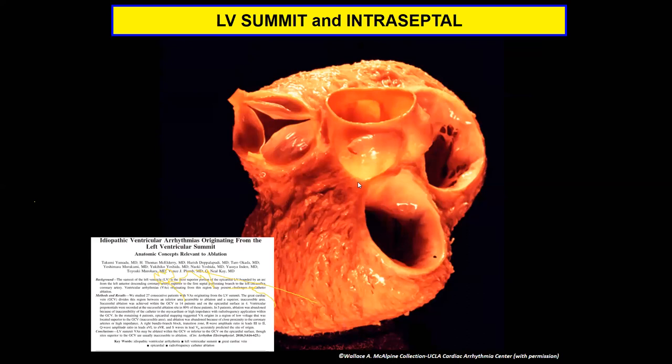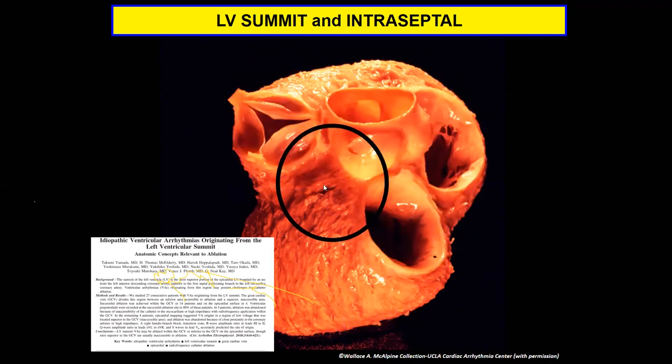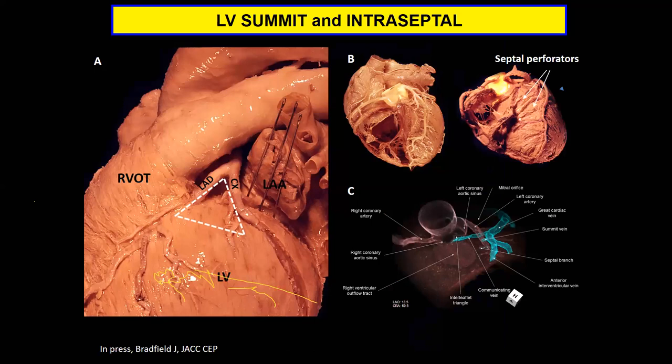The LV summit is an area that, especially at tertiary care centers, we're seeing all the time. About 10 years ago, when Yamada first described it clinically, we weren't really talking about LV summit VTs and PVCs — but now they seem to be everywhere. It's a complex area of the thickest part of the myocardium, protected by coronary vasculature and epicardial fat, and often very complex to ablate.